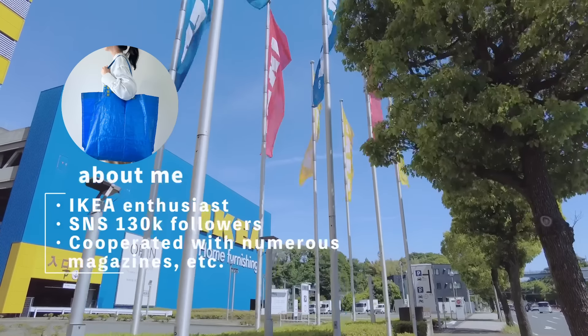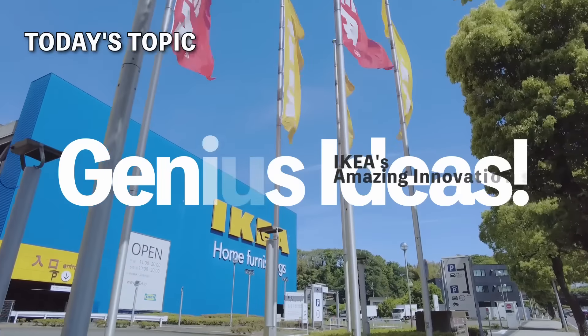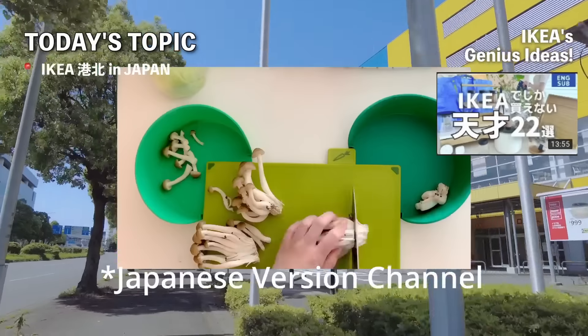Hello there, it's Sanu, your IKEA enthusiast back again. Nice to meet you all. In this video, I'll introduce some brilliant IKEA products that showcase genius ideas.